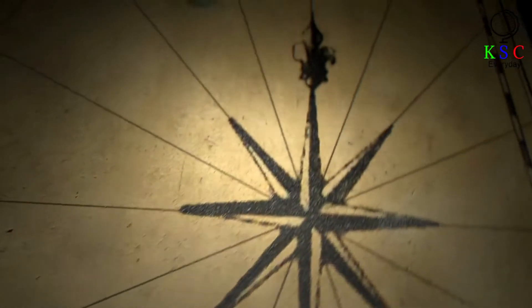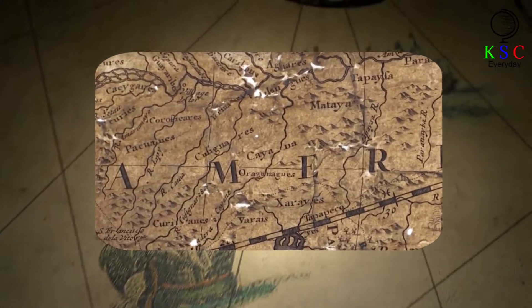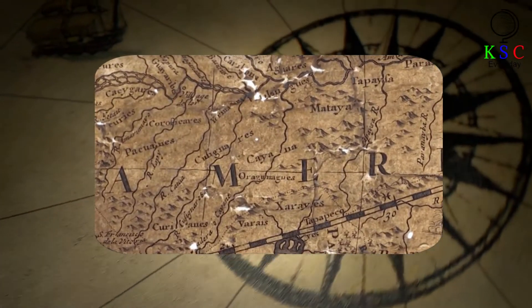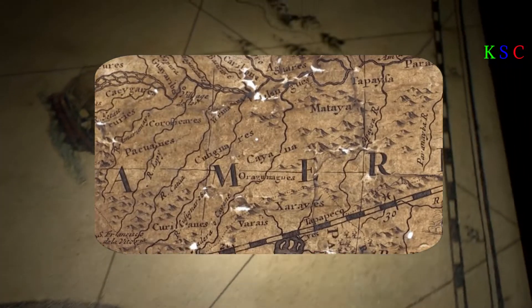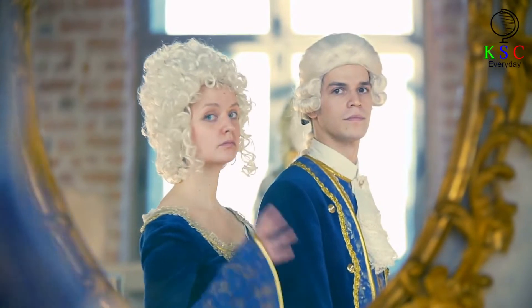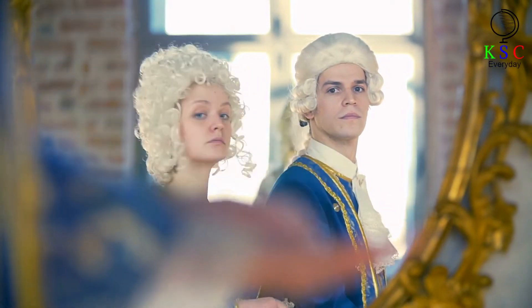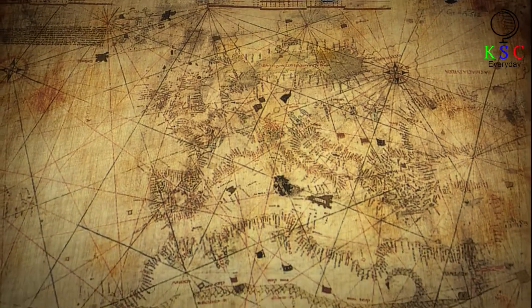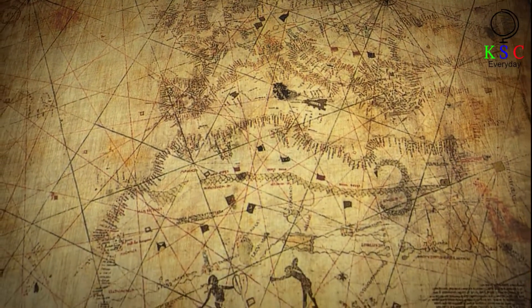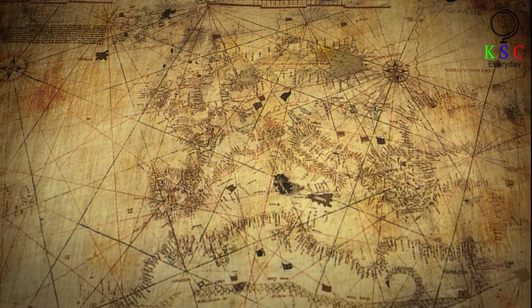Conservationists at the library quickly determined that this unassuming bundle of rags was actually a map, one dating as far back as the late 17th century. What's more, they believed that it would once have been a great status symbol for its owner. Back in the 17th century, maps were seen as enviable possessions and a sign of great wealth. Measuring 7 feet long by 5 feet wide, the chimney map, as it became known, would once have been given pride of place in its owner's home.